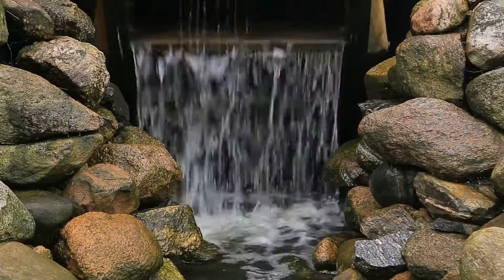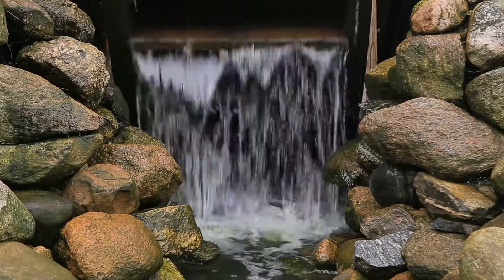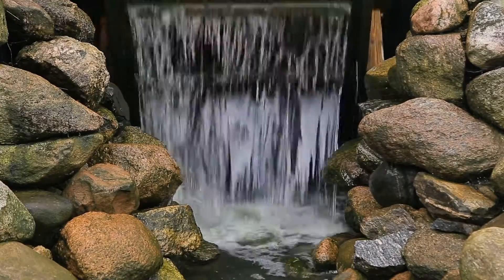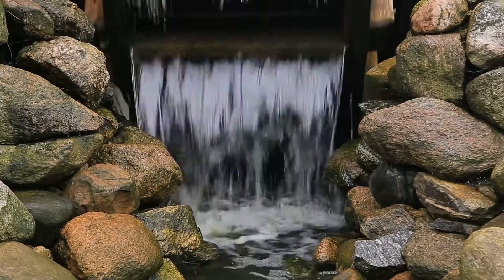Water Source. The waterwheel is placed in a location where it can interact with a flowing or falling water source, such as a river or a waterfall. The water is directed towards the wheel to make it turn.